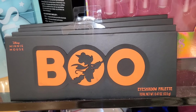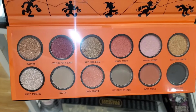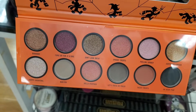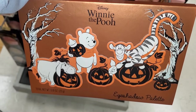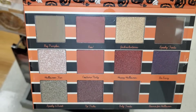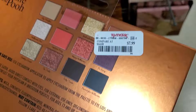At TJ Maxx they had a bunch of these Disney Minnie Mouse Boo eyeshadow palettes — these are so cute and the packaging feels really nice and heavy. This is from brand Taste Beauty, comes with a big mirror, and was going for $7.99. They also had this new Taste Beauty Disney Depot eyeshadow palette for Halloween, which was also adorable with a mirror, going for $7.99 each.